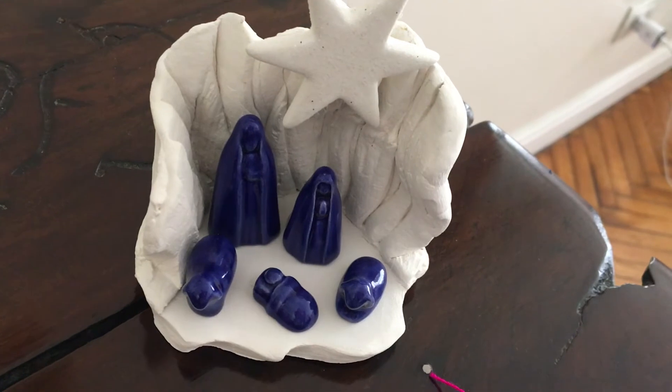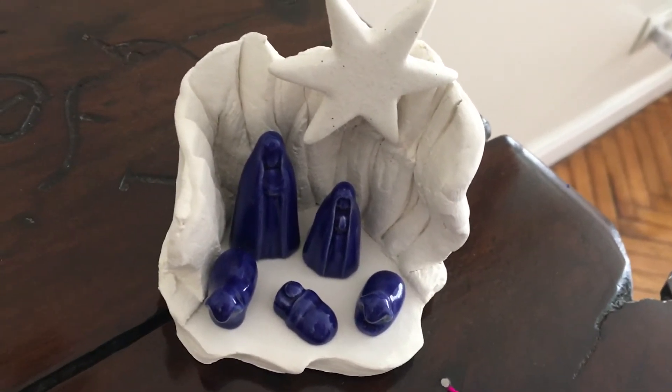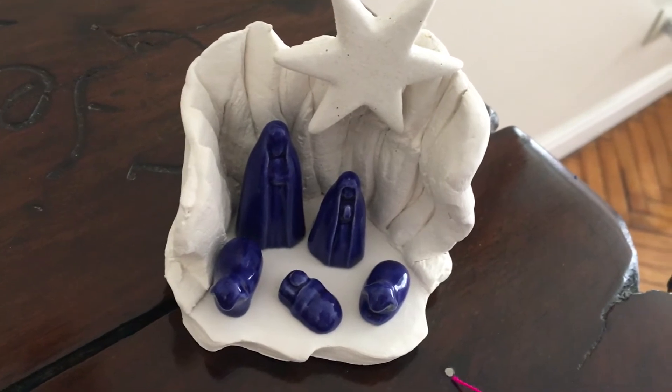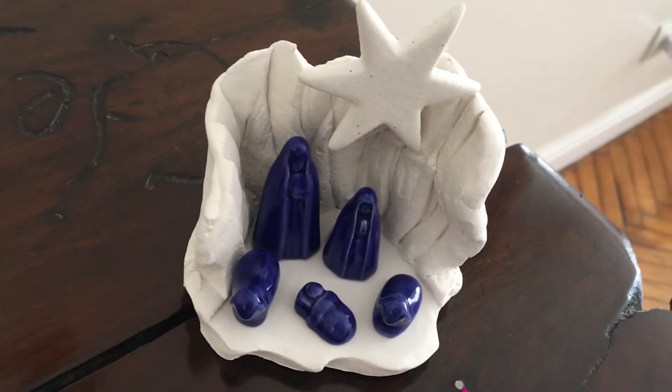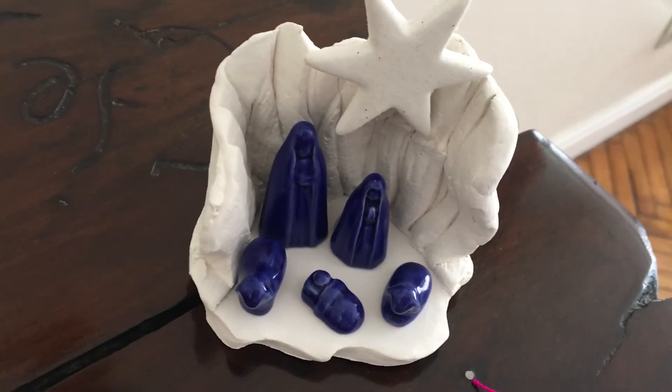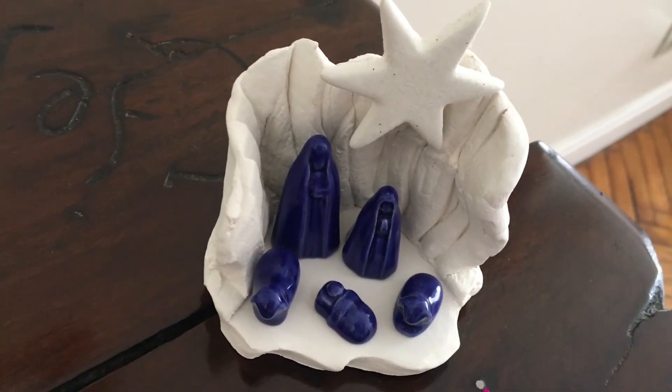This is one that I bought in Canada in Toronto. I think it was at the Royal Winter Fair — some kind of big exhibit that was going on — and I purchased this there. It's one of my favourites: they're individual pieces that you assemble, and I love the colours.